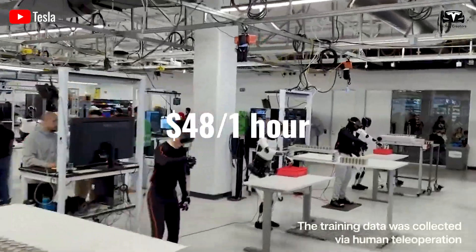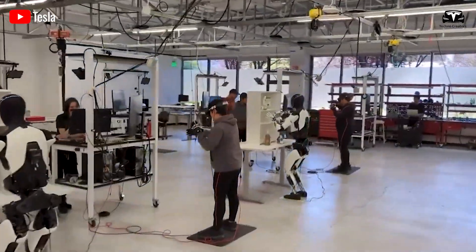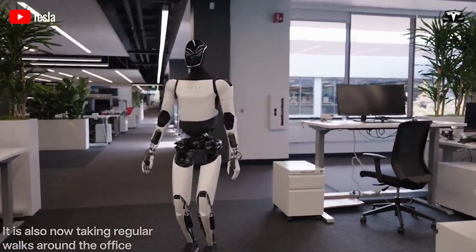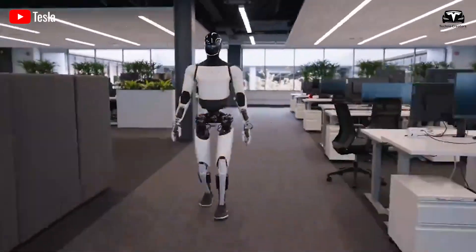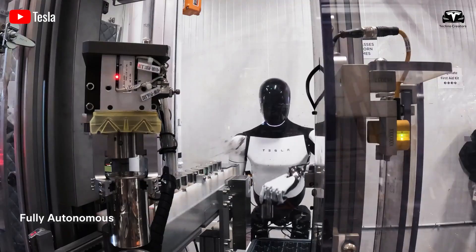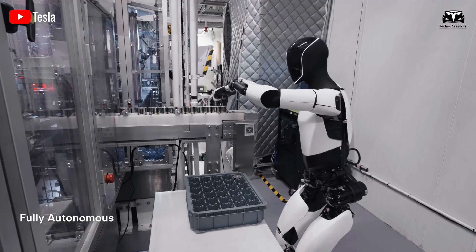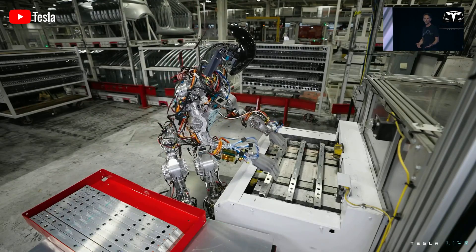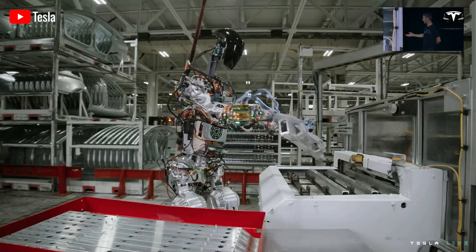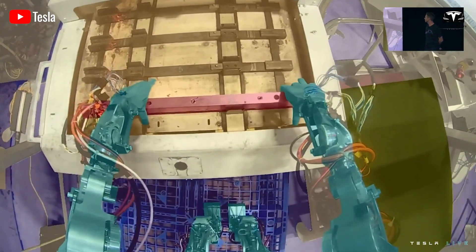Tesla pays $48 an hour to employees who wear motion capture suits to help train the Optimus robot. According to Tesla's job description, these employees wear motion capture suits and VR goggles for more than seven hours a day, walking pre-designated routes and performing detailed tasks to collect data for the robot's training process. They are also required to analyze collected information, write daily reports, and perform minor tasks related to equipment and software.